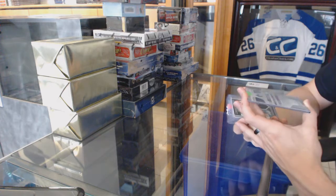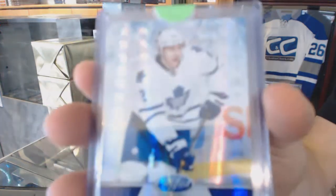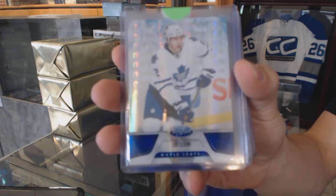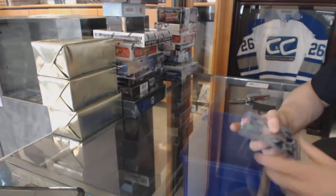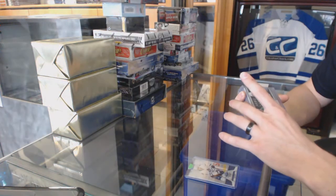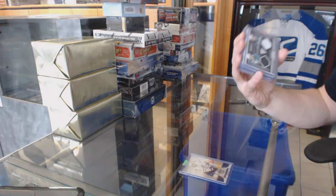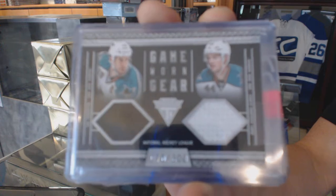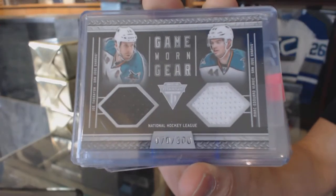We've got an 11-12 Certified Mirror Blue number to 99 for the Toronto Maple Leafs, Luke Shen. We've got an 11-12 Titanium Game Gear Dual Jersey number to 300 for the San Jose Sharks, Joe Thornton and Marc-Edouard Vlasic.